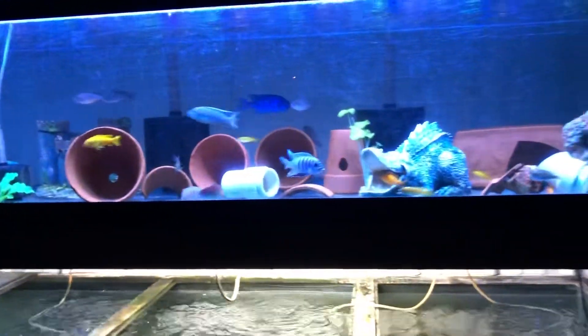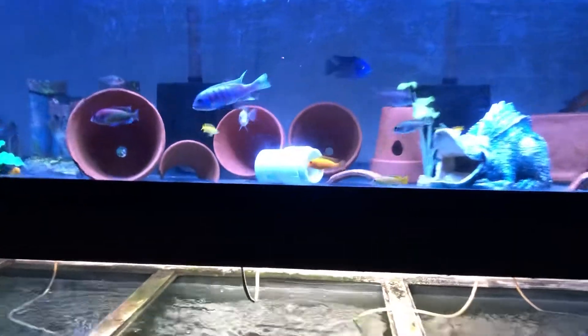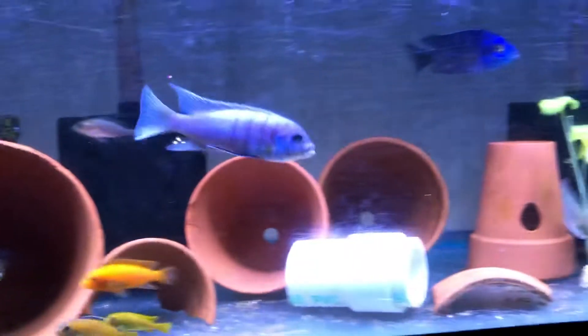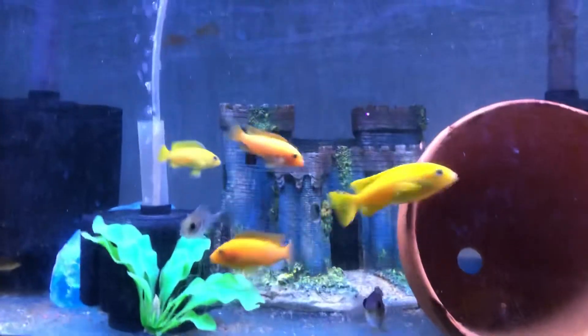It's only a hundred gallon and I've probably got 60 fish in there. This is five-and-a-half-inch aggressive Mabuna, and I've got tiny little babies in here too, and they just all get along. You can look at all the fins on these guys — they're just perfect.